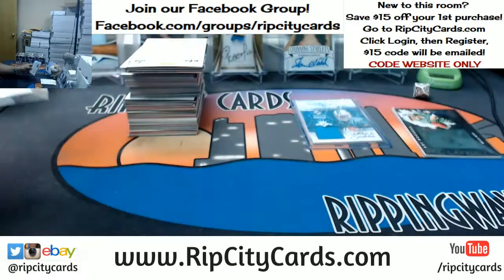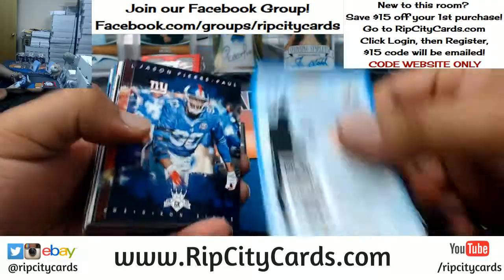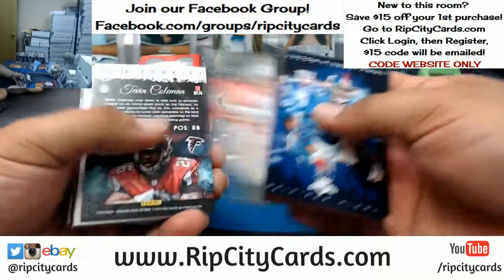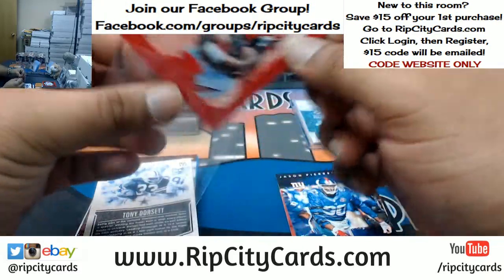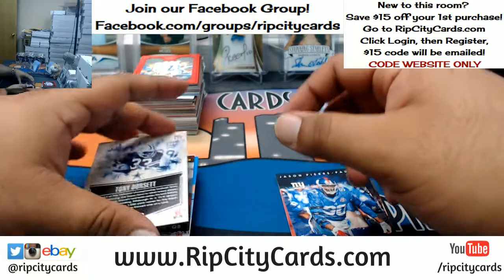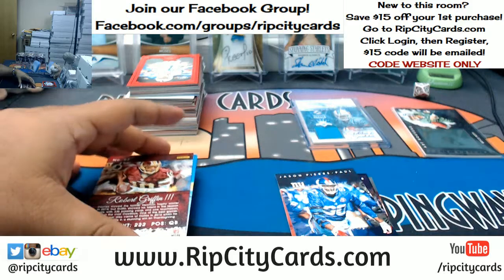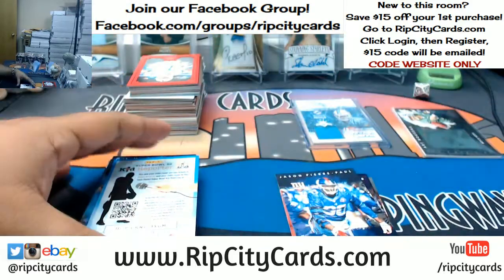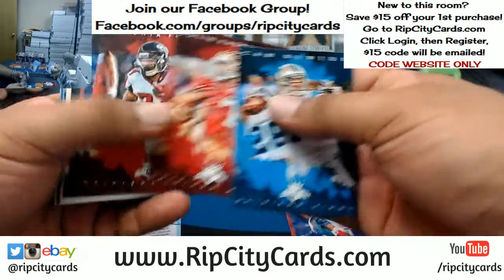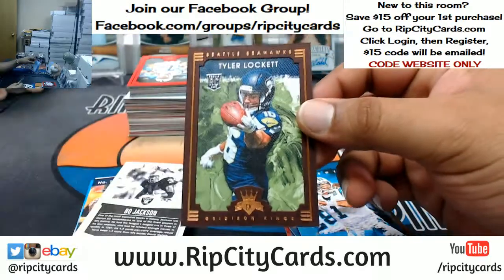Alright, so I believe I sent out all invoices. We got Tevin Coleman Falcons. Tony Dorsett Cowboys. They're gonna get sleeved anyway, might as well do it now. RG3 Redskins — apparently is he really trying to make a comeback? I heard he might be trying to make a comeback, him and Johnny Manziel. Tyler Lockett Seahawks.